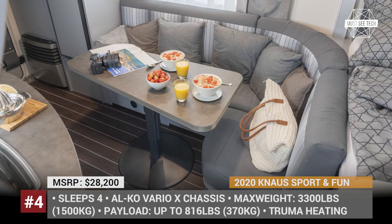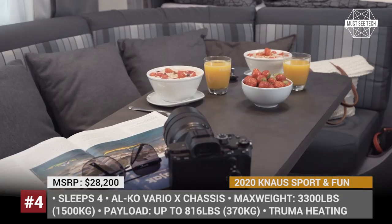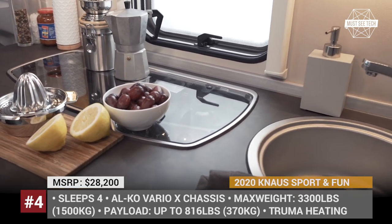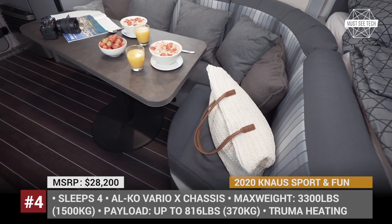We have been covering 2020 models across all camper categories, so make sure to visit our playlist once you are done watching this video. The links will be in the description and info cards. Let's keep rolling!